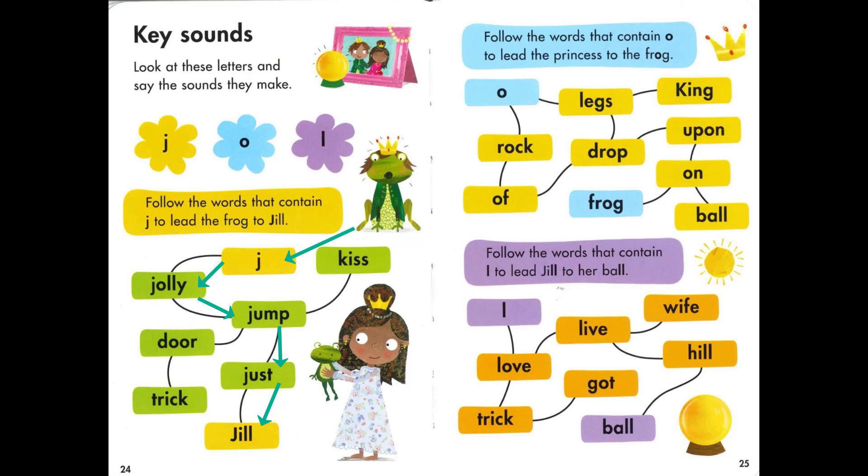Now let's follow the words that contain O to lead the princess to the frog. Ready? A rock. Drop. Upon. On. Frog. Next we follow the words that contain O to lead Jill to her boy. Good job, nice try everybody!